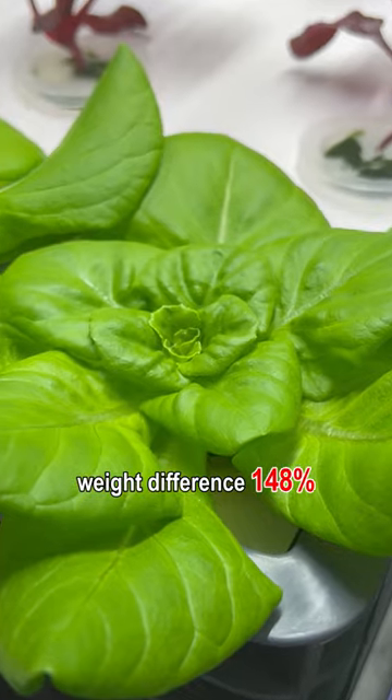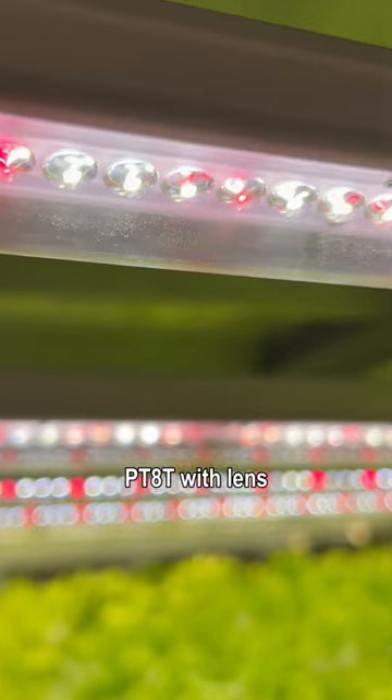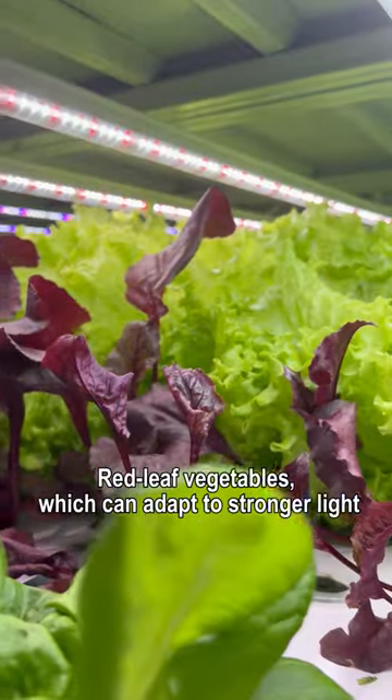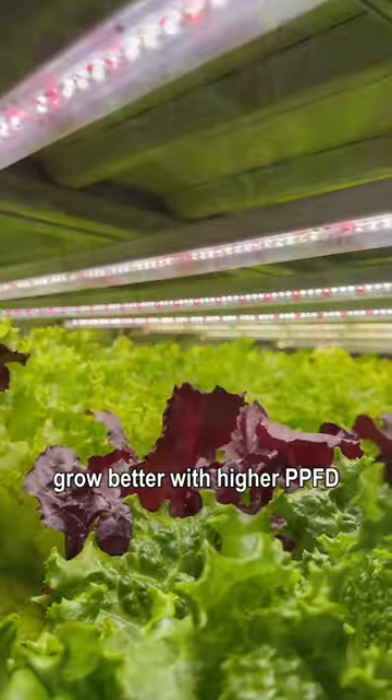Butter lettuce shows a weight difference of 148%. With the same spectrum and the same power, PT-8T with lens is 25 to 53% heavier than PT-8 without lens. Red leaf vegetables, which can adapt to stronger light, grow better with higher PPFD.